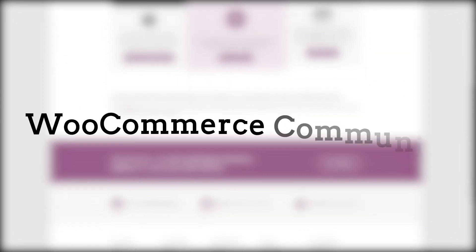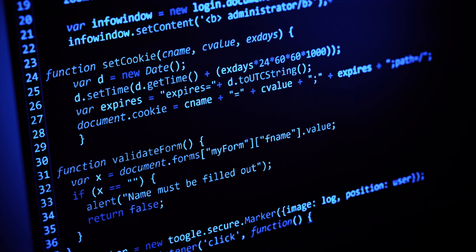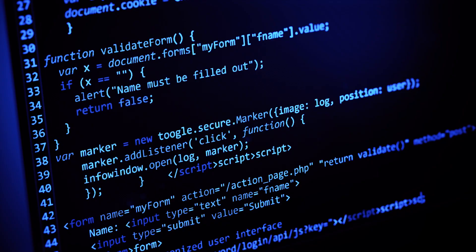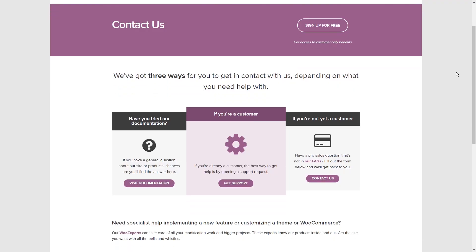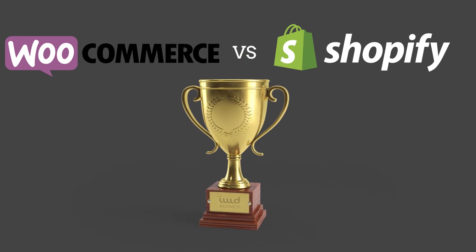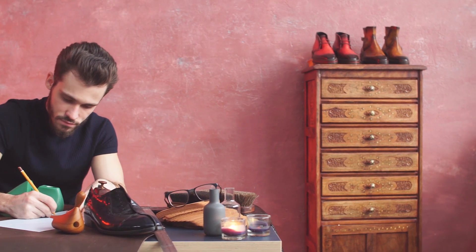WooCommerce takes more of a DIY approach, with help sections, WordPress-related forums, and the WooCommerce community. If you consider yourself technical, you shouldn't have any issues with their support, as it is more suitable for people who don't need trained advisors. There is super helpful information out there — you just have to look for it.